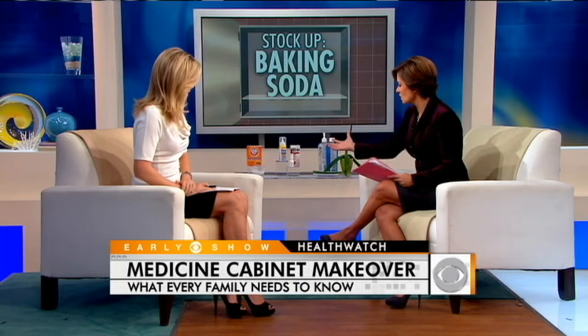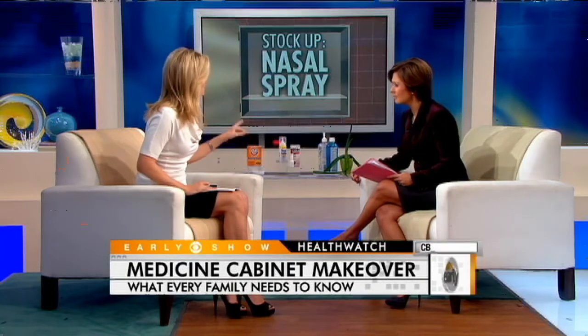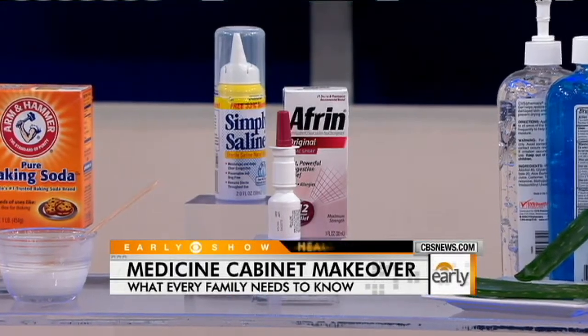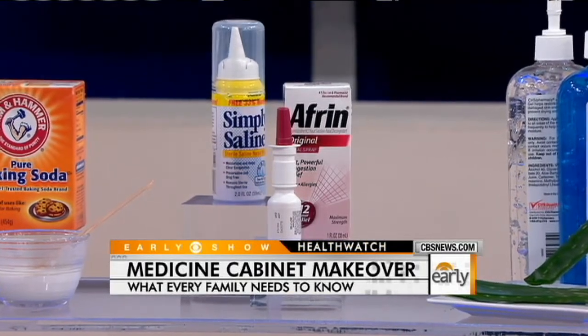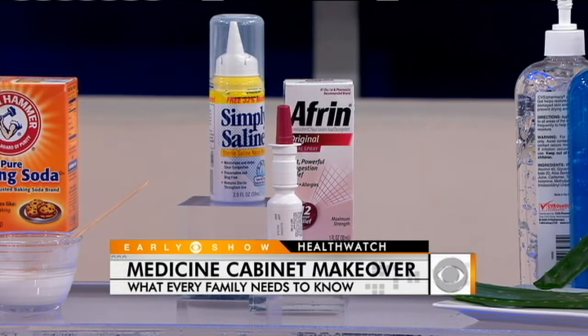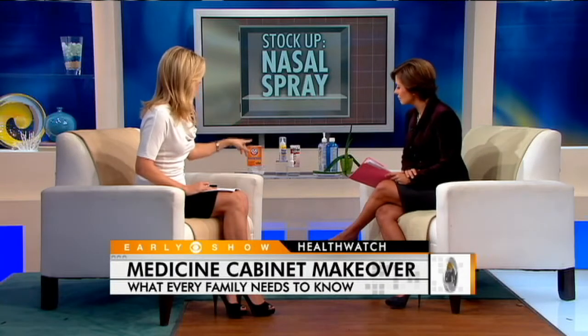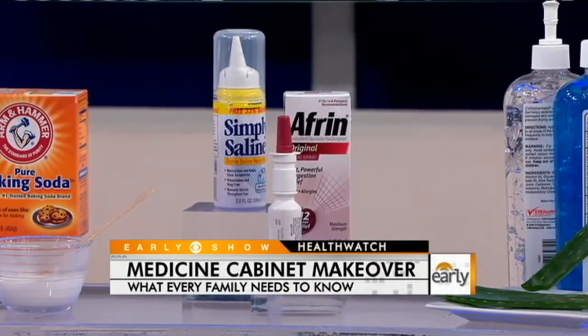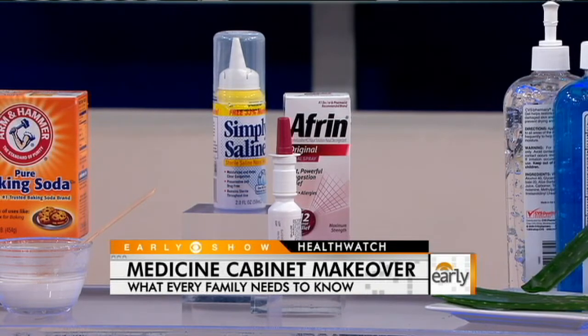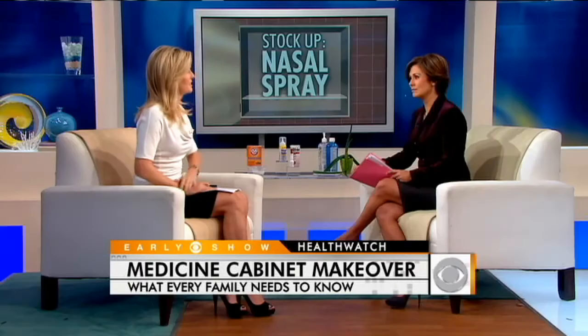Number two, these nasal sprays. Obvious use — is there something beyond the obvious? Actually, most people are familiar with these if they have an upper respiratory infection or a cold for decongestant. The same medication that works to clear your passages when you're sick can also help stop nosebleeds. The basic way to stop nosebleeds is to pinch your nose and apply direct pressure for about 10 minutes. But if the nosebleed does not stop, you can squirt four sprays of a basic over-the-counter nasal spray up into your nose, and that medication will help constrict those blood vessels. If the nosebleed doesn't stop in 30 minutes, you want to speak to your doctor.